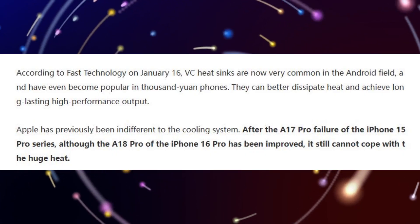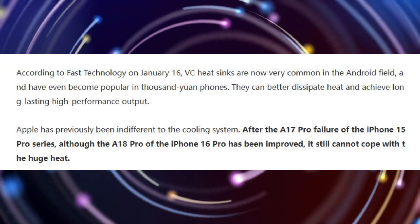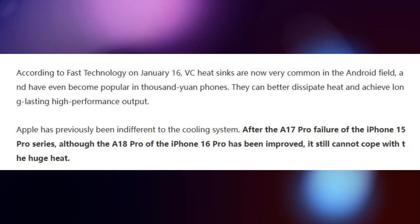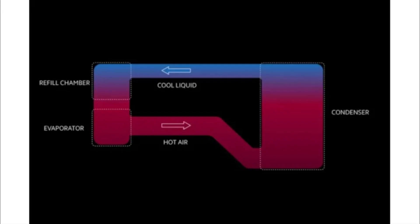According to the Chinese tech blog My Drivers, every model in the iPhone 17 series will utilize vapor chamber technology to keep things cool even when in intensive use. Currently, iPhones use ordinary heat sinks to draw heat away from processor components. A vapor chamber, as explained by colleague Josh Render, a former phone engineer, improves on this with support from fluids contained inside a container.